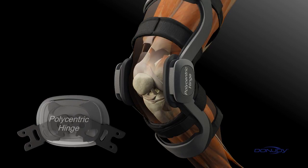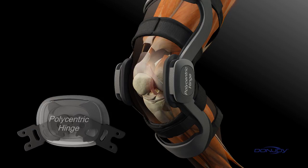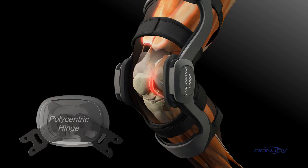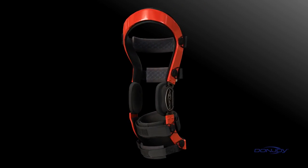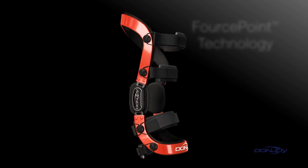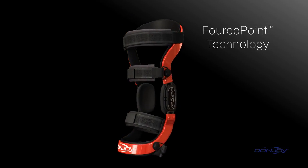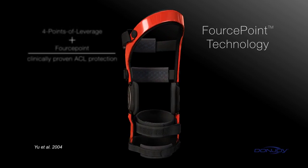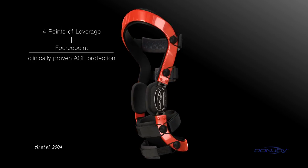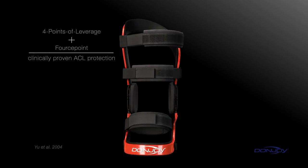Most functional braces incorporate a standard polycentric hinge. These types of hinges connect the thigh and calf frames through multi-centered pivot points, providing a stabilizing force to the brace while attempting to mimic the knee's natural movements. DonJoy has taken hinge design and ACL protection to another level with its patented ForcePoint technology. ForcePoint is the only hinge design that's clinically proven to protect the ACL, enhancing DonJoy's Four Points of Leverage system to provide the most powerful and clinically proven solution available.